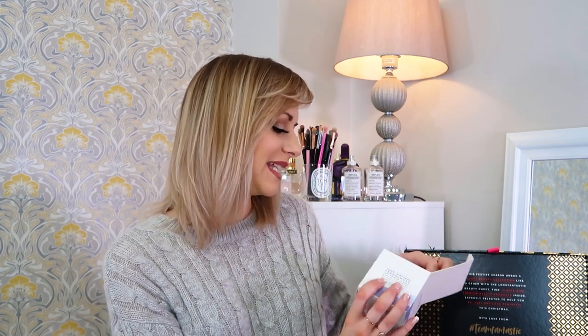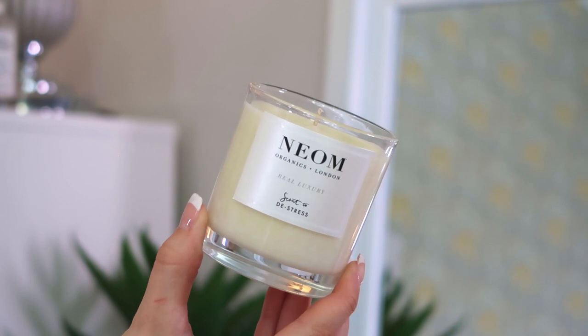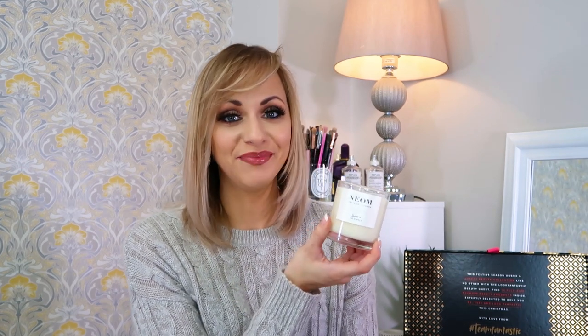This beauty chest is amazing. I could smell something really good and it's this — we've got a Neom 'Scent to De-Stress' candle. That smells so nice and relaxing! It's real soy wax, beautifully scented with essential oils — you can definitely smell the lavender in there. It's not overpowering or too sharp. When you want a candle to de-stress, you need something subtle and gentle, and that is definitely both. It's full size — the perfect candle for chilling out after a stressful day.